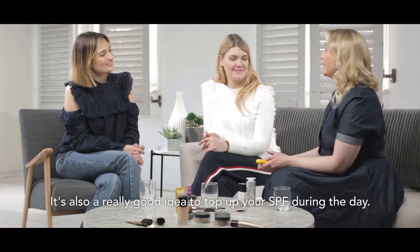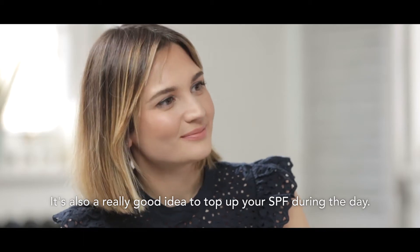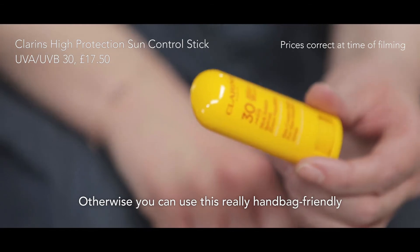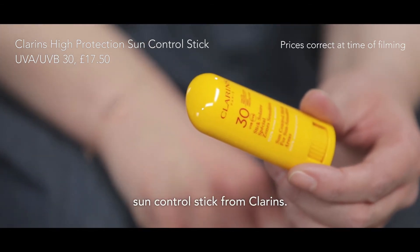It's also a really good idea to top up your SPF during the day. One way you can do that is with a mineral makeup, otherwise you can use this really handbag friendly sun control stick from Clarence.